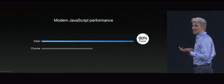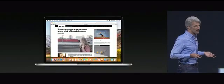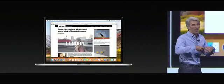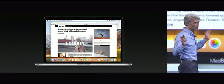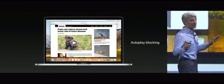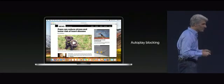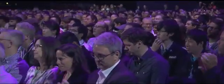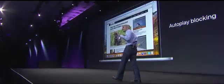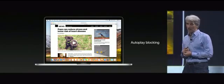Sometimes you go to read an article and instead of finding something to read, you get loud audio and video that auto-plays and disrupts your whole reading vibe. Now, don't worry about it, because we have auto-play blocking in Safari. Safari detects the sites that shouldn't be playing video and puts you in control. You can always push play.